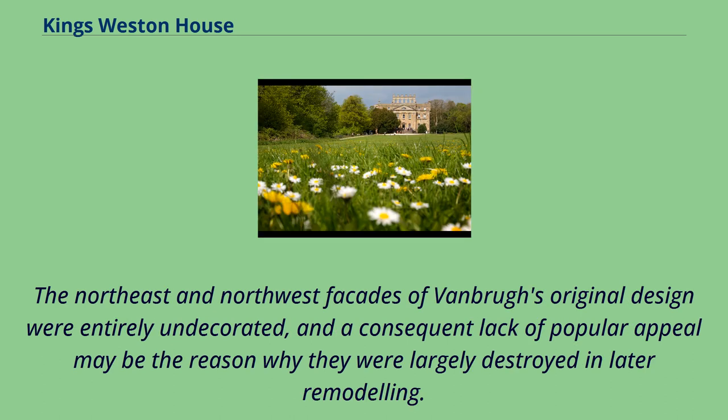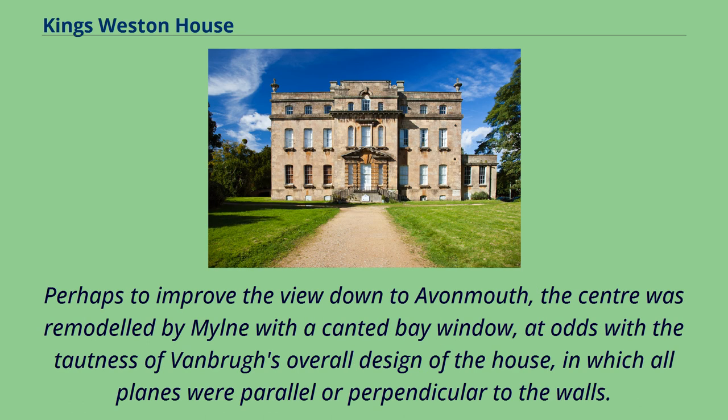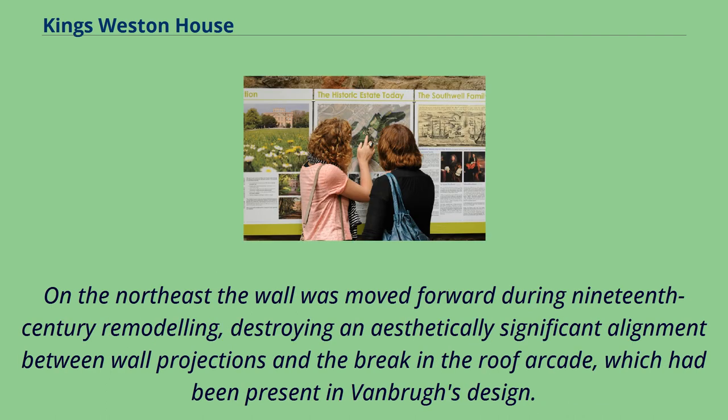The northeast and northwest façades of Vanbrugh's original design were entirely undecorated, and a consequent lack of popular appeal may be the reason they were largely destroyed in later remodeling. Vanbrugh's northwest façade consisted of a single flat surface in which a Venetian window on each floor filled the central space between two shallow projections. Perhaps to improve the view down to Avonmouth, the centre was remodeled by Milne with a canted bay window, at odds with the tautness of Vanbrugh's overall design. On the northeast, the wall was moved forward during 19th-century remodeling, destroying an aesthetically significant alignment between wall projections and the break in the roof arcade.